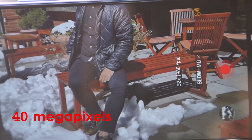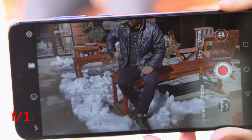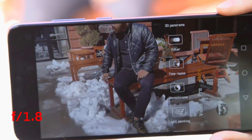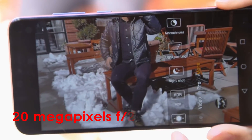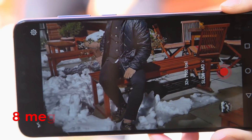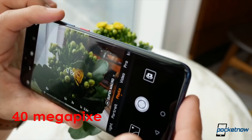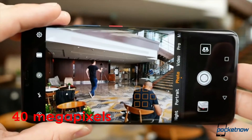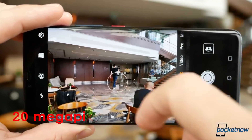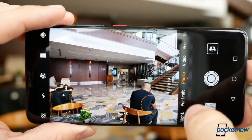The Huawei Mate 20 Pro has rear main cameras of 40MP with f/1.8 aperture, an ultra-wide angle lens with 20MP and f/2.2 aperture, and a telephoto 8MP lens with f/2.4 aperture. On the Huawei P20 Pro, you will also get triple rear cameras consisting of 40MP, 20MP, and 8MP lenses as well.